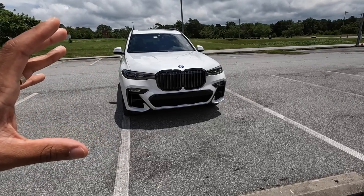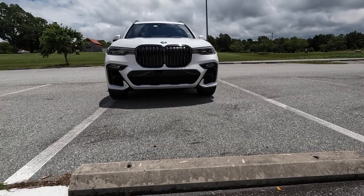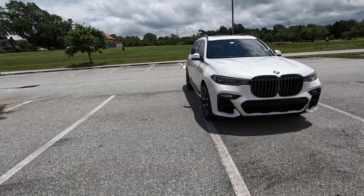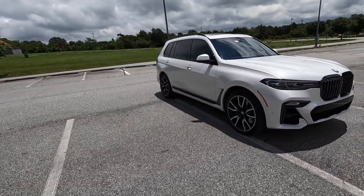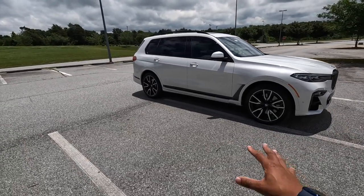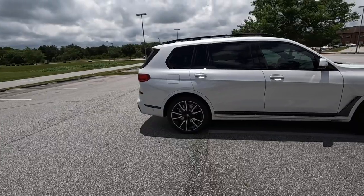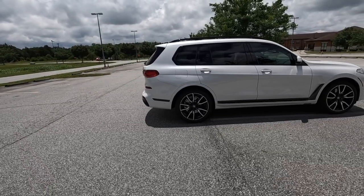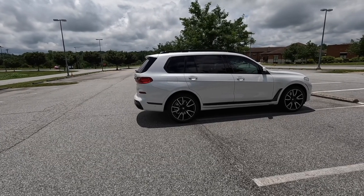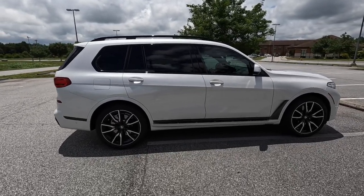This has a more pronounced road presence, especially from this view — it has a commanding, dominant feel. It's a little bit masculine but I could see it being a car for all types. First impressions: it is truly the 7 Series of SUVs. It is massive — look how long that rear door is.